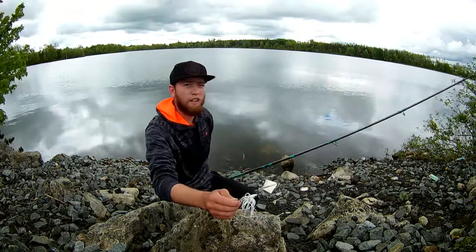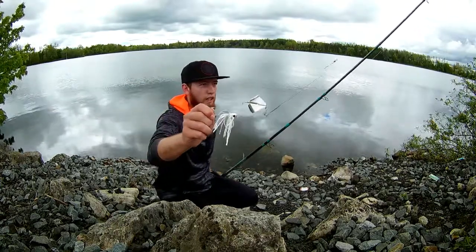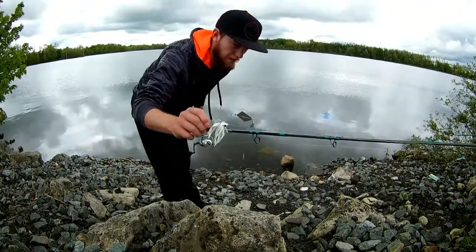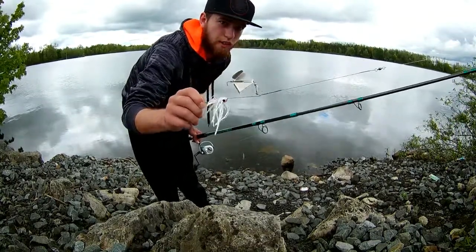I first fished it here on this side and pulled in a couple of nice pikes. Got my biggest one so far out on the other side. It's a good little reliable thing. I love watching this hit — they bust right out of the water. So fun to watch, and even watching it chop the water coming in is just a great time.